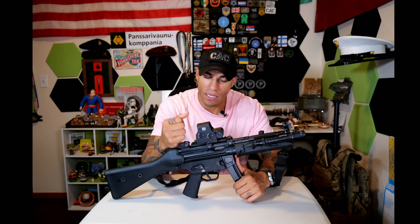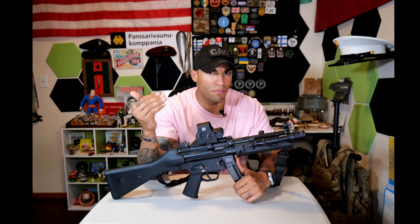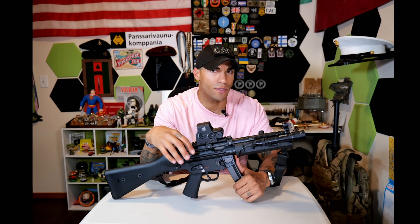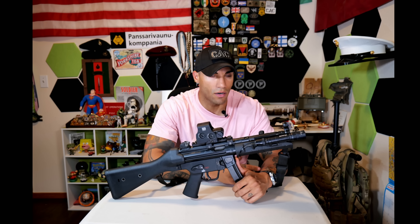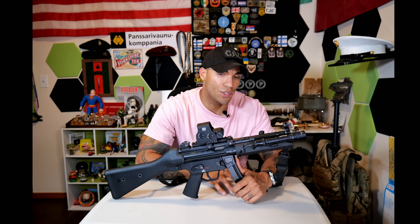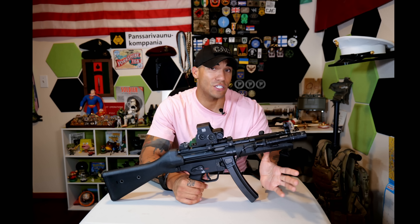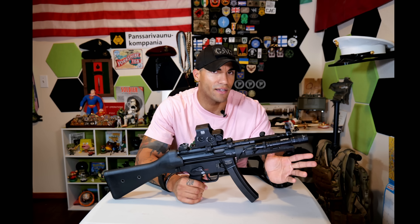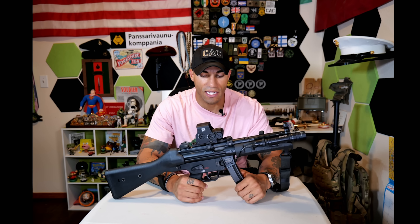We've talked about accuracy and reliability — no issues with either of those. Quality control is very solid on the HK. I paid about $3,200 for the base pistol plus another $200 for the tax stamp to make it the SBR. It is definitely pretty pricey. You do have the clone options, but we're talking about just the HK here — I can't really vouch for the others, though I'm sure the Zeniths and Sentrys are fine.